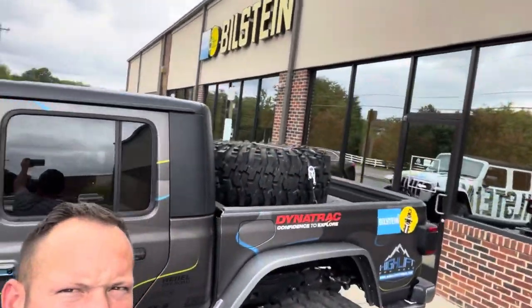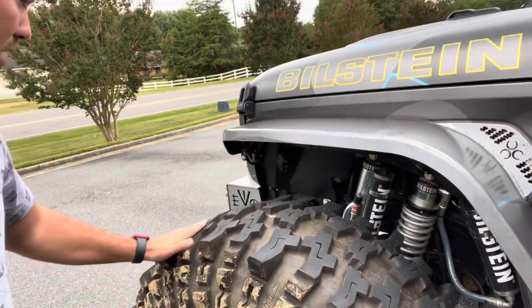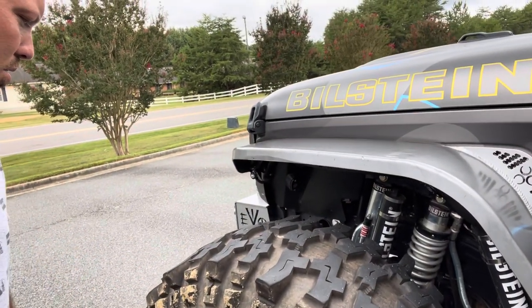500 miles, give or take a few — just shy of 500. We have finally made it to our destination. We are at the Bilstein plant here in Mooresville, North Carolina. After the ride, the tires are a little soft and a little sticky, but overall super pumped with how they did. It's time to head home — here's the 500 miles back.